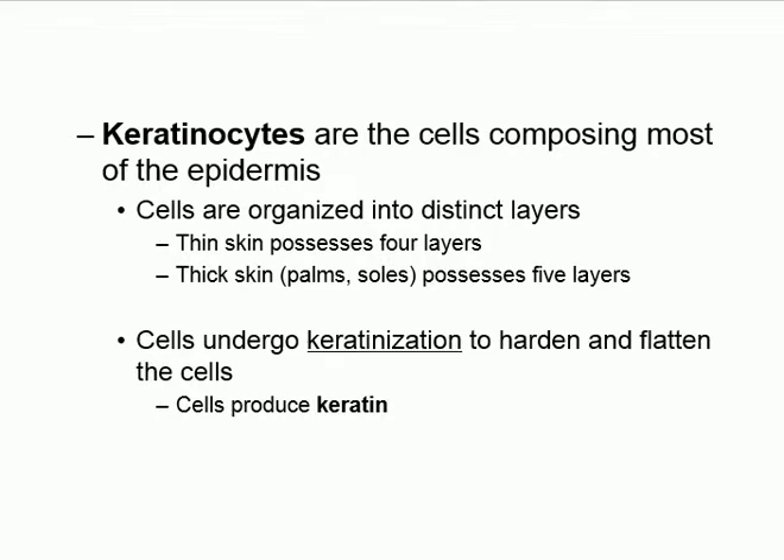Thin skin has four layers and thick skin has five layers — that's the difference. Thick skin is only found in the palm and sole. The rest of the body has thin skin. So there is one layer missing in thin skin compared to thick skin.